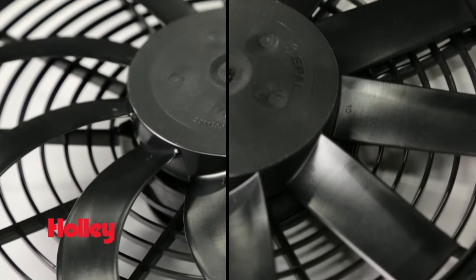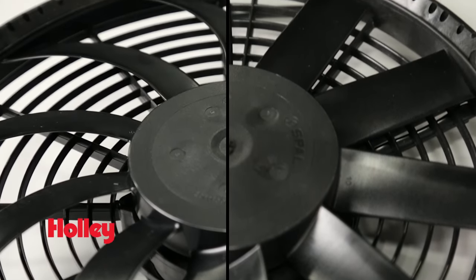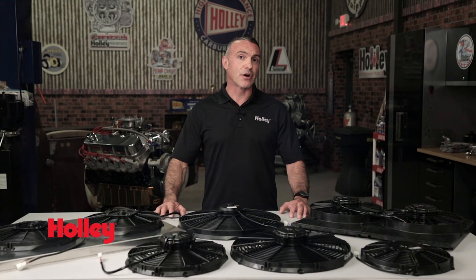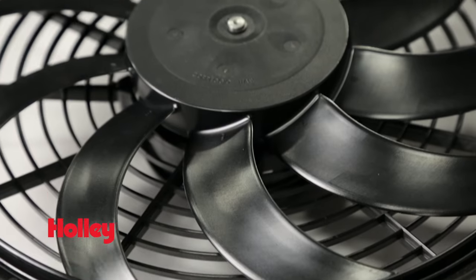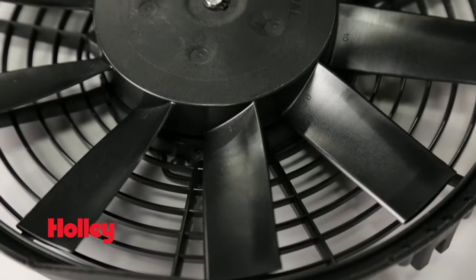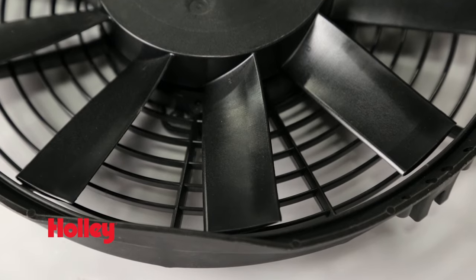Straight and curved fan blades come down to a difference in noise versus airflow. Straight blades move more air but are more noisy. On the other hand, curved blades are quieter but don't move as much air, so it all depends on your application. If you desire a more quiet fan, then the curved blade is the way to go. But if you need all the airflow possible, go for the straight blades.